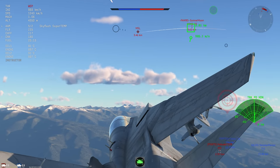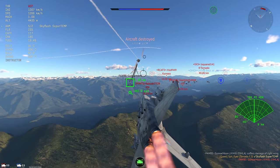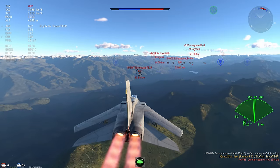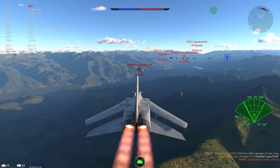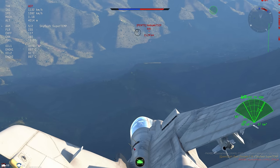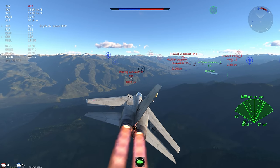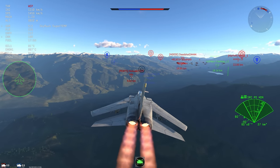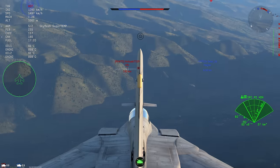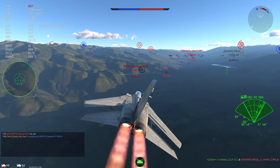I'm going to head back and hopefully find something heading on me where I can use my Sky Flash Super Temps and thin out enemy numbers. There is a Tornado that could use some help doing the same tactic — not very entertaining when you only have two 9Ls. This MiG-23 eats a big fat missile, which is great news for me. There's a Kfir coming towards me — Harrier versus Kfir, I consider the Kfir to be the absolute winner in that situation.